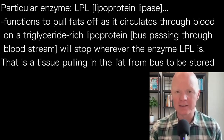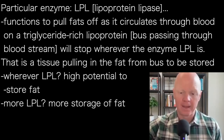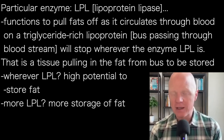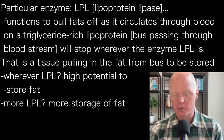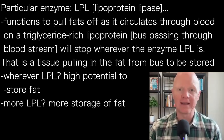Wherever there is lipoprotein lipase — these bus stops — that is going to be a tissue that is pulling in fat to be stored. So wherever we have lipoprotein lipase, we have a high potential to store fat. And where we have more lipoprotein lipase, we will selectively store more fat in that location.